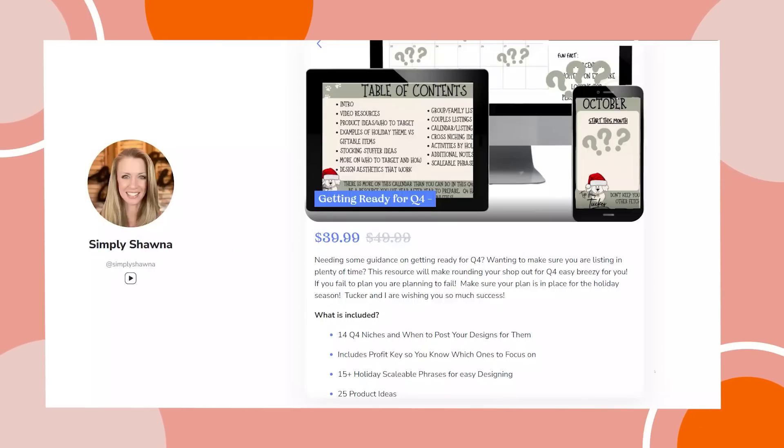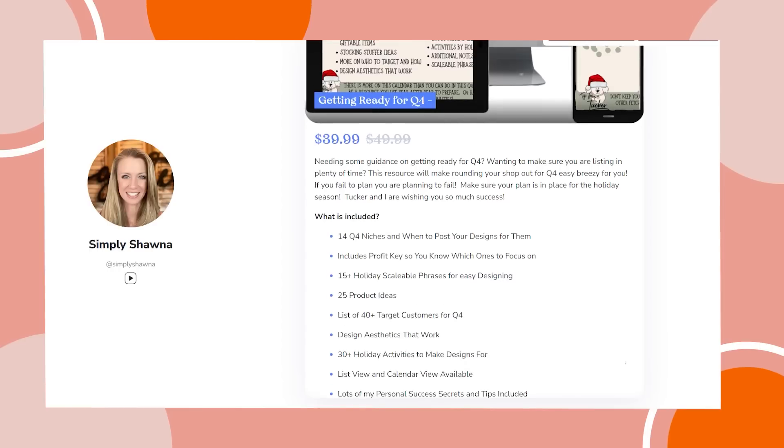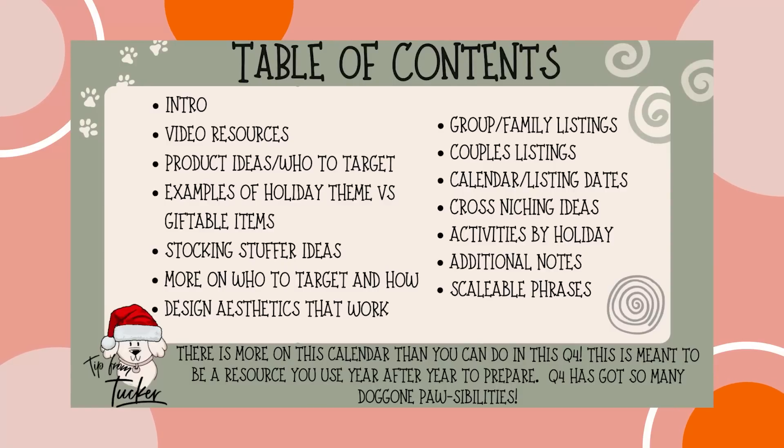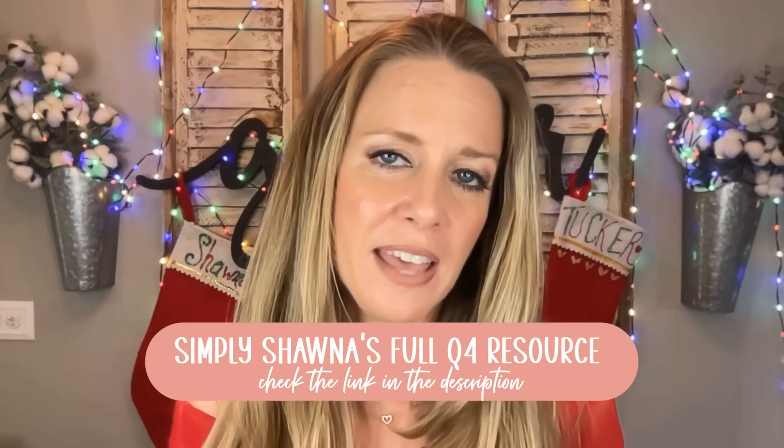If you feel overwhelmed and need more direction than a video can give you — something tangible in your hands to look at — I did create a Q4 resource with a ton of information to keep you on the right path. You will get listing dates, which is super important, ideas for profitable products, ideas on how to niche down, cross-niching ideas, popular activities enjoyed during Halloween, Thanksgiving, and Christmas to help you design for those activities, customers you should be targeting, and even some scalable phrases you can use. I will leave a link in the description below.